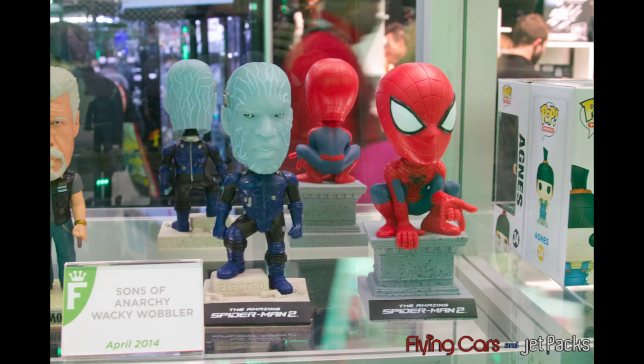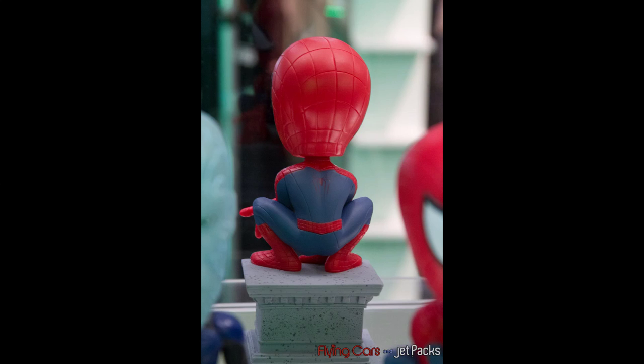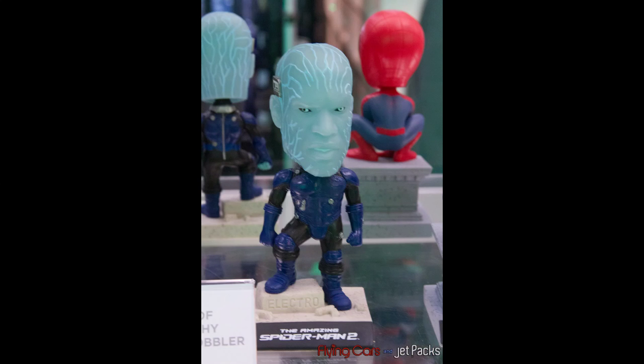Also over at Funko we got the wacky wobblers. You got Electro and Spidey. Spidey is a really stylized version of him, sitting perching over and shooting some web. Here's the back of him — faint spider symbol on the back. No biggie, but looks pretty cool. Probably going to pick him up.